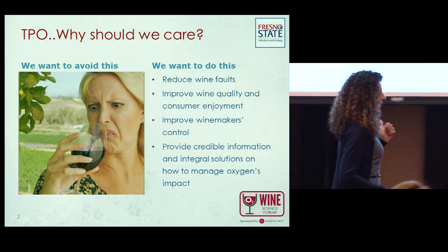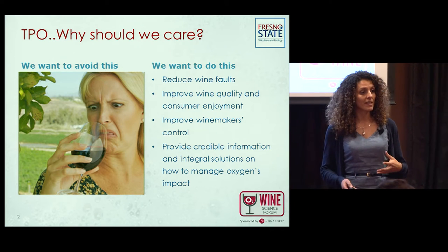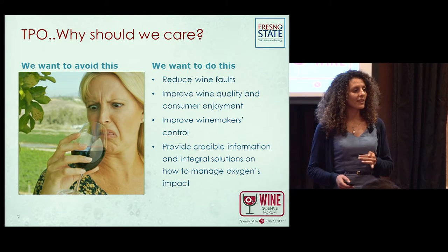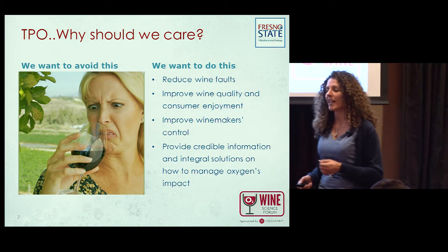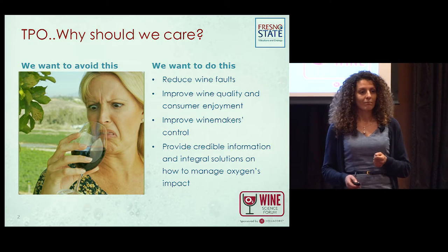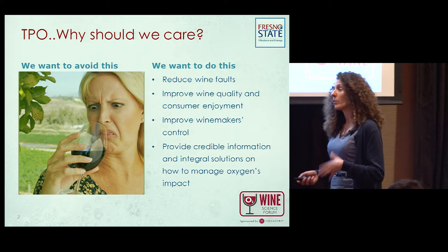I selected this picture on purpose because total package oxygen is becoming a very serious business. A recent Wine Intelligence study found that 55% of wine consumers in the UK are women, and most of these women prefer white wines and rosé wines. These wines are very sensitive to oxygen, and we really want to take care.